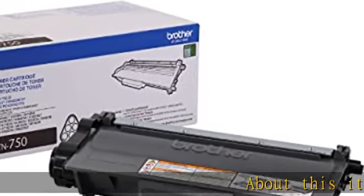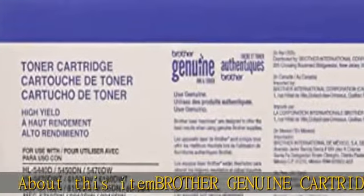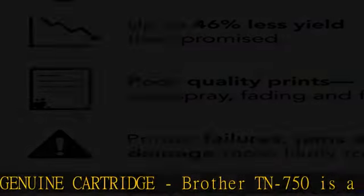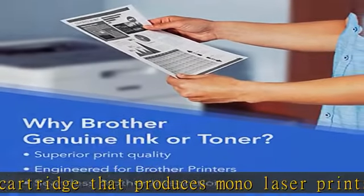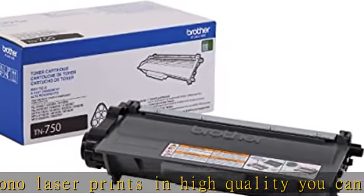Brother genuine cartridge TN-750 is a brother genuine cartridge that produces mono laser prints in high quality you can depend on. High yield — up to 8,000 pages. This replacement high yield black toner cartridge can print approximately 8,000 pages. Seamless integration: this professional replacement black ink toner cartridge creates rich blacks.